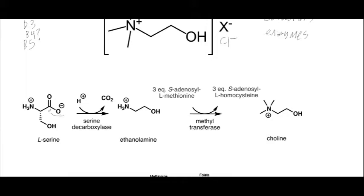Choline is biosynthesized from L-serine, which is an amino acid. It decarboxylates L-serine to produce ethanolamine, and then using S-adenosyl methionine — which we've seen in previous videos — it methylates the nitrogen three times, giving us this trimethyl nitrogen. That's how choline is made.